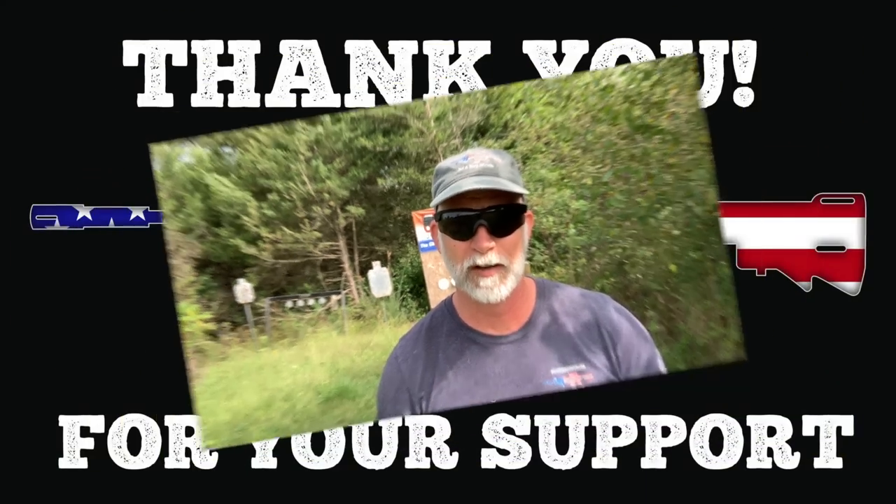Anyway, thanks for watching. I hope you found this helpful. Be sure to like, comment, and subscribe. Support the channel. Till next time, happy shooting and be safe.